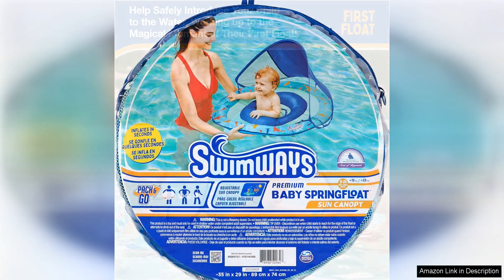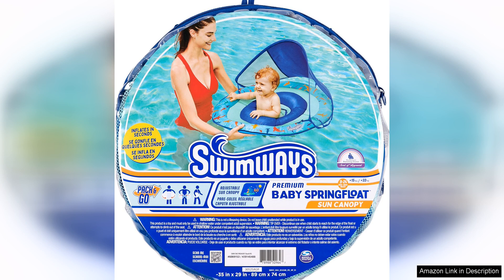Overall, the Swimways Baby Spring Float is a top-quality baby pool float that offers a perfect balance of comfort, convenience and safety. Whether you're heading to the beach, pool or lake, this float is sure to provide hours of fun for your little one while giving you peace of mind.